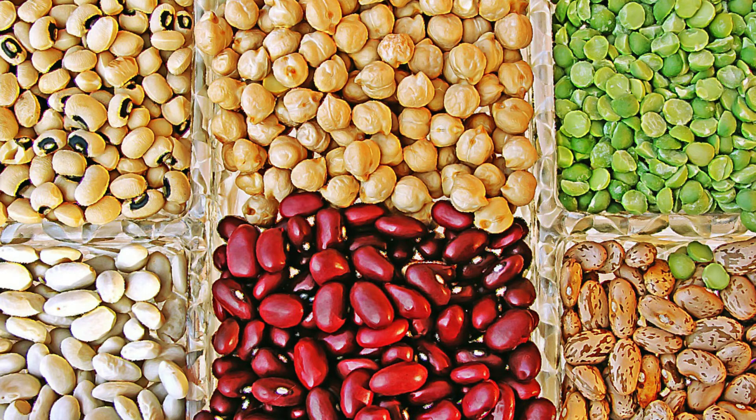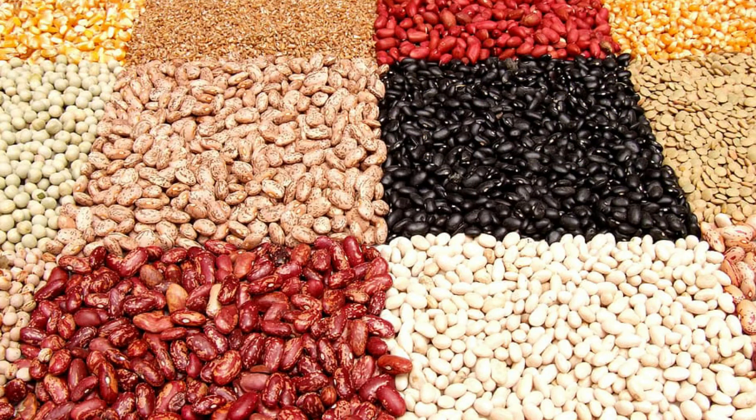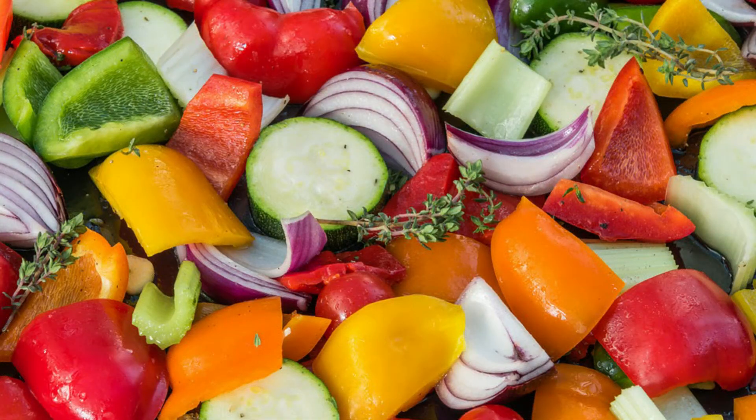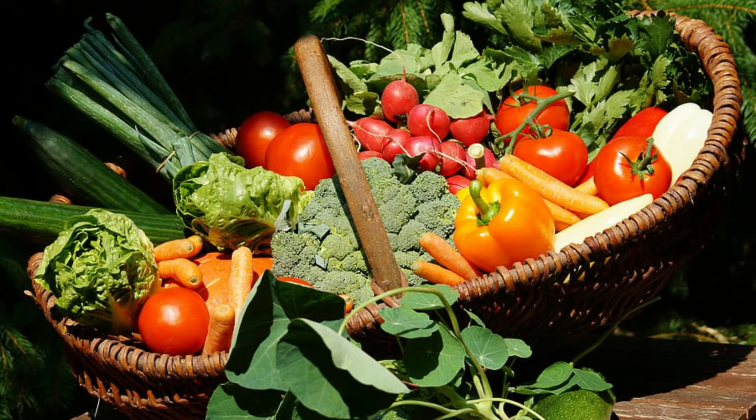2. Eat lots of vegetables, legumes, beans and fruit! Fruits and vegetables are the best sources of nutrients for a healthy microbiota. They are high in fiber, which can't be digested by your body. However, fiber can be digested by certain bacteria in your gut, which stimulates their growth. Beans and legumes also contain very high amounts of fiber.